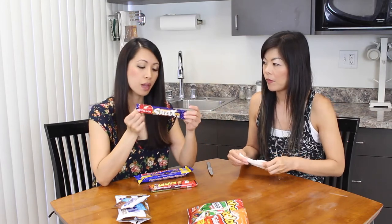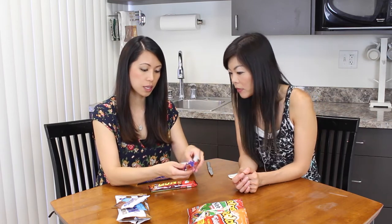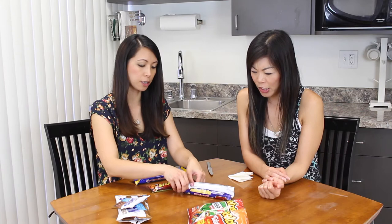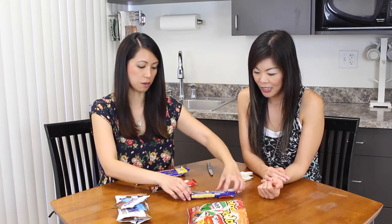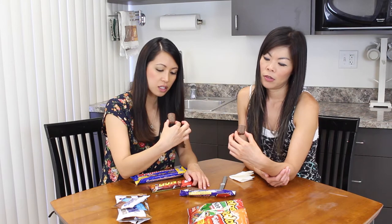This one is called Snacks — I guess this is the big size, so they probably have a normal size too. It's by Coated Your — I've never heard of that. It has no indication of what kind of snack it is. Oh, it comes in two pieces! It looks like it has some kind of crispy balls in it. Just cut it in half — it is crispy, around something. Is that nougat or caramel?